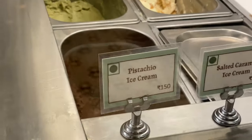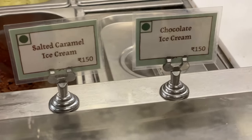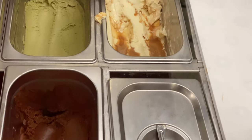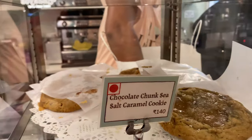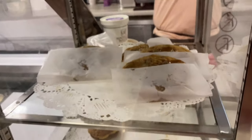This is the ice cream section. Pistachio ice cream, salted caramel ice cream, chocolate ice cream — it is 150 rupees. Cookie section: chocolate chunk cookies, caramel chocolate chunk, salted caramel cookie.